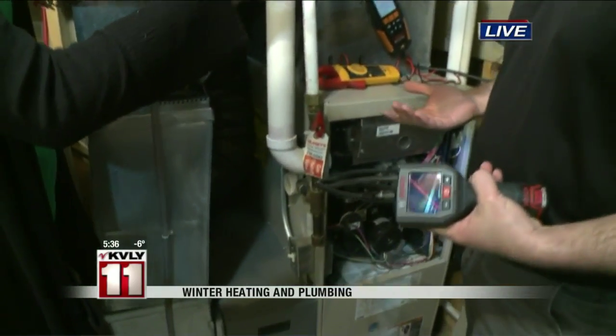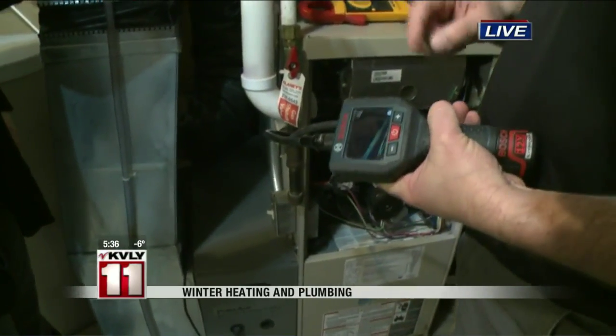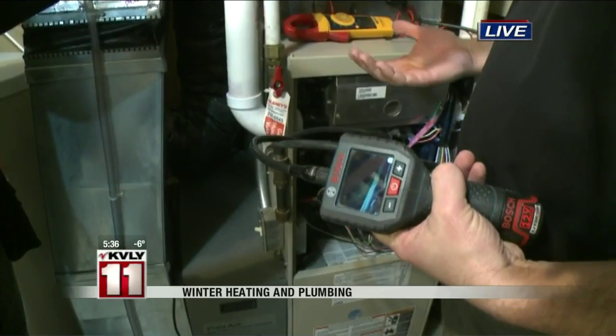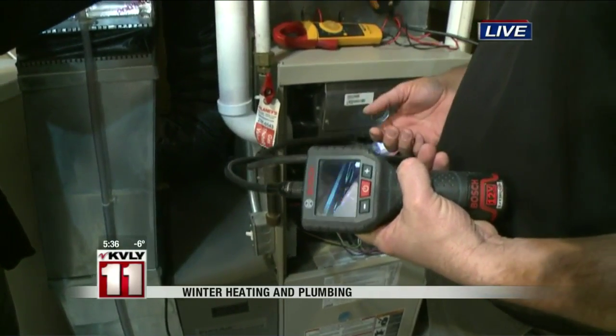Carbon monoxide in homes is caused by cracks in the heat exchanger. So this is an easy way for us to see farther in depth into the system and see what's going on, to protect you and for your safety.